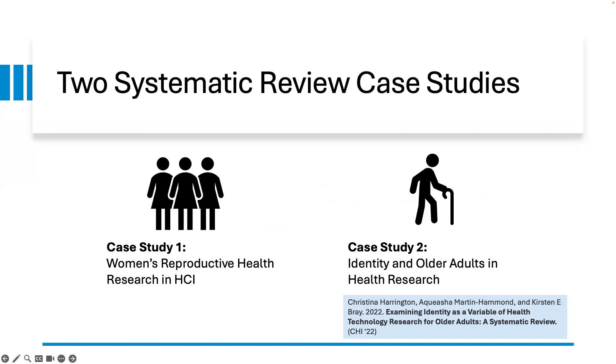In our case study paper, we present our experience conducting two systematic reviews: the first being a systematic review of women's reproductive health research in HCI, and the second being a systematic review on identity and older adults in health research. For case study two, please visit the CHI 2022 paper titled 'Examining Identity as a Variable of Health Technology Research for Older Adults: A Systematic Review,' written by Dr. Christina Harrington et al.